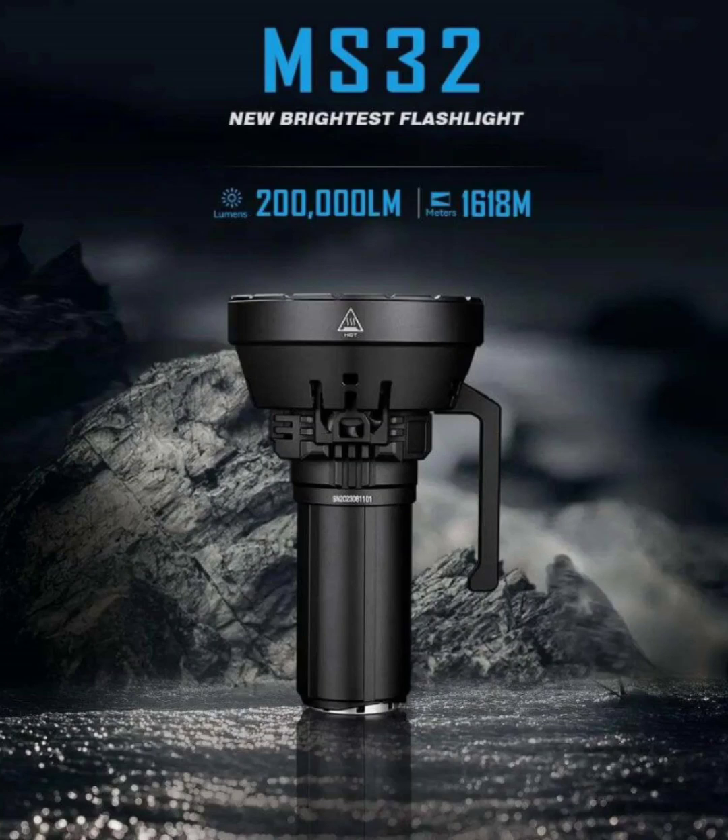Illuminating the Night — the Immolent MS32 is the brightest flashlight with 200,000 lumens brilliance. It is a formidable force, pushing the boundaries of brightness and functionality. Boasting an extraordinary 200,000 lumens, this flashlight transcends the ordinary, redefining standards for portable illumination.